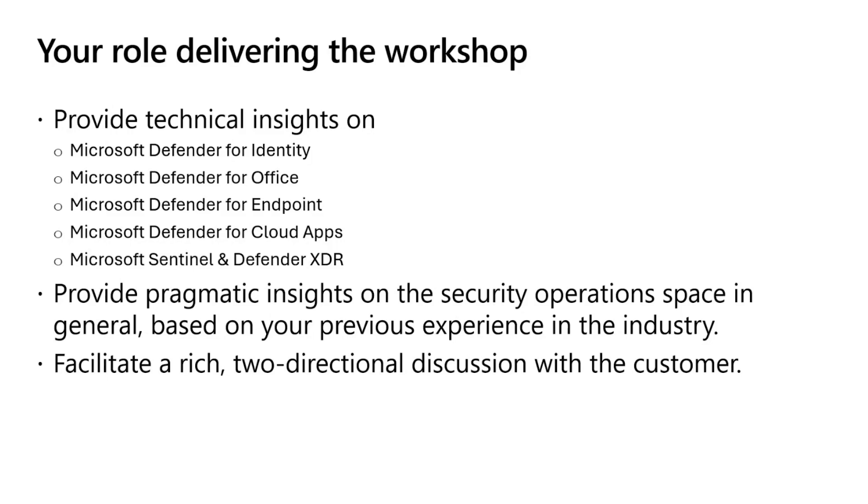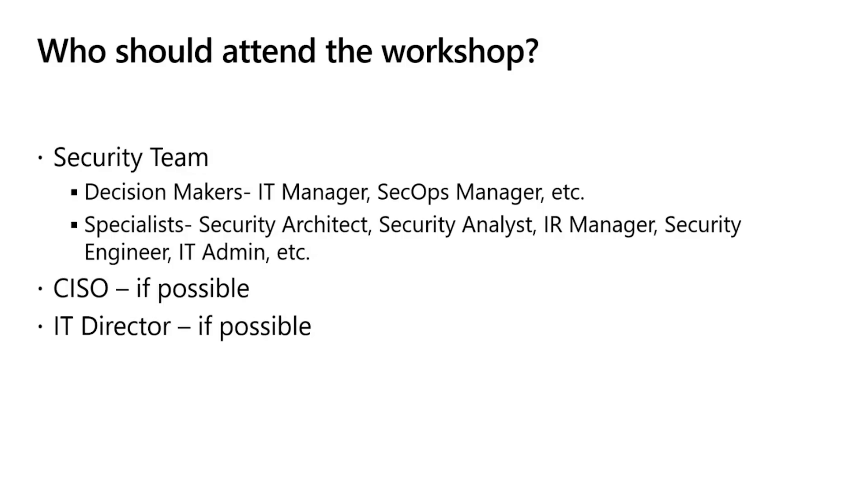Now let's talk about who you should include in the workshop. Enterprise security teams are as diverse as the organizations they protect. Depending on company size, industry, and maturity, a security team might be a large, specialized department or a small group of individuals wearing multiple hats. Regardless of size, the goal remains the same: to protect the organization's data, systems, and people from evolving threats. For this workshop to be effective, we need participation from multiple members of the security team, including specialists that are experts in their area, decision makers like IT managers or SecOps managers, and ideally leadership, as we will cover topics that will require their buy-in and support.